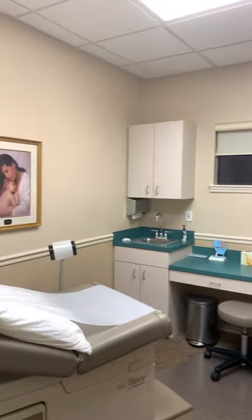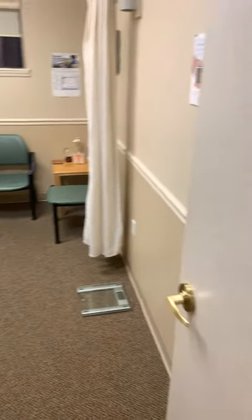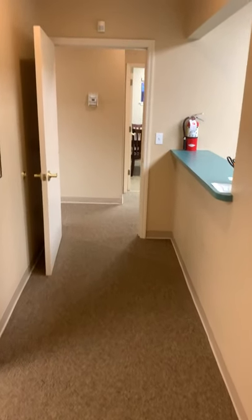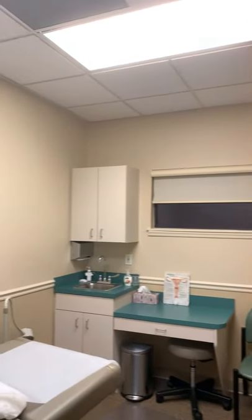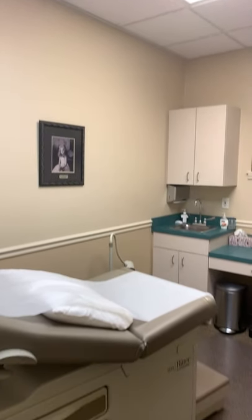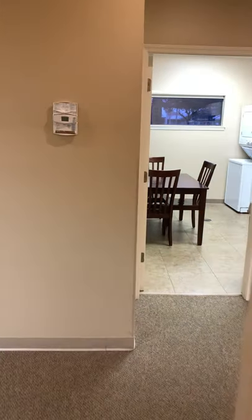This is the fifth exam room. And the sixth. And as you can see, the space has been meticulously maintained.